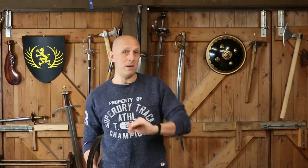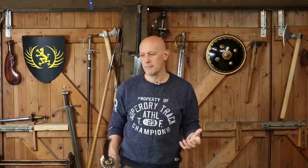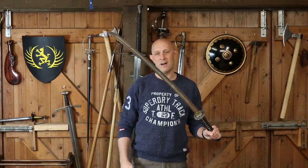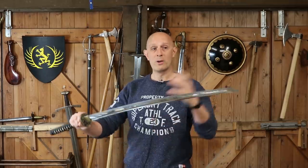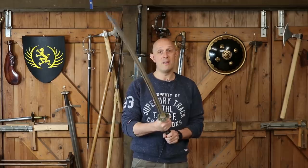If we go earlier in period, katanas very often were longer. I'll switch over to the Dynasty Forge okatana. As the name suggests, 'o' in Japanese basically means 'big thing,' so nodachi is a big sword and okatana is a big katana. This is a bigger version — more of a long sword type.